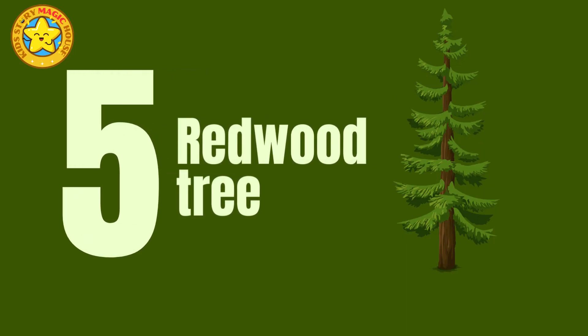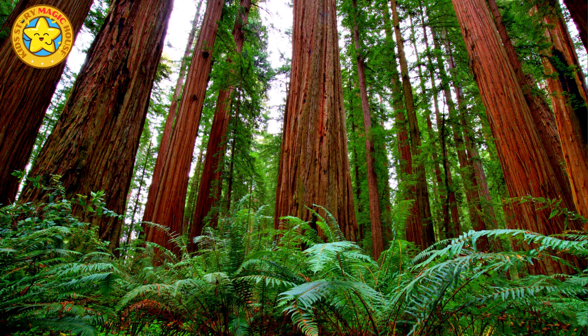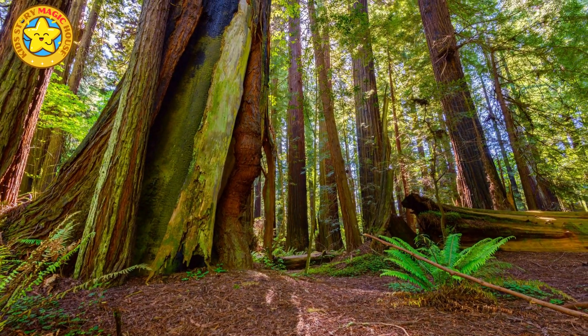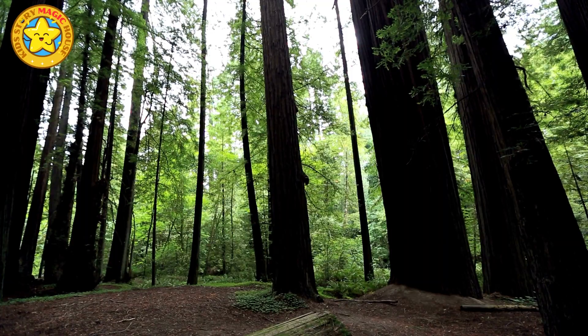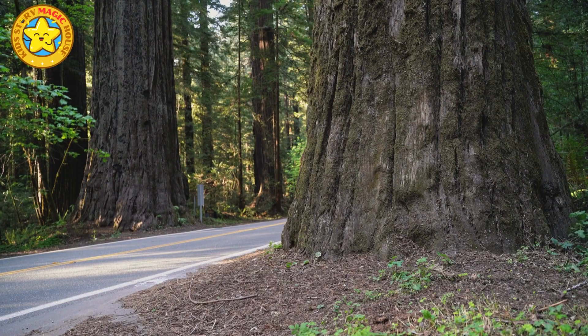Redwood tree. Redwood trees are awe-inspiring with their towering height and reddish-brown bark. They produce tiny seeds within their small cones. Redwoods are celebrated for their wood, which is incredibly resistant to rot and insects, making redwood a highly sought-after material for outdoor structures like decks and fences.